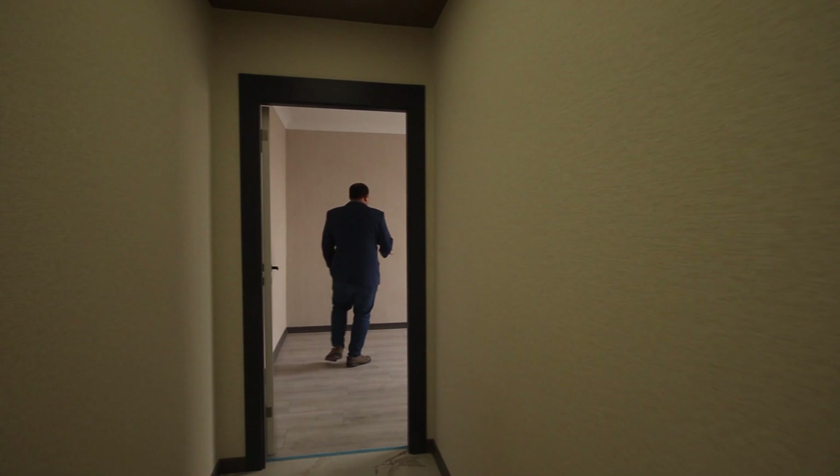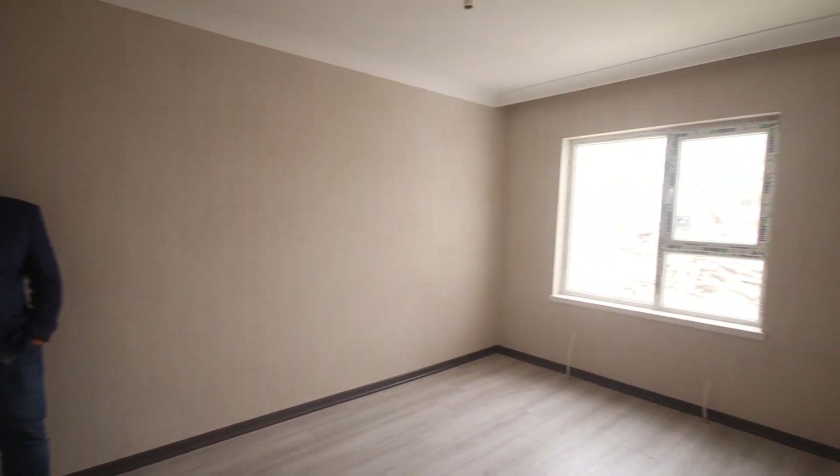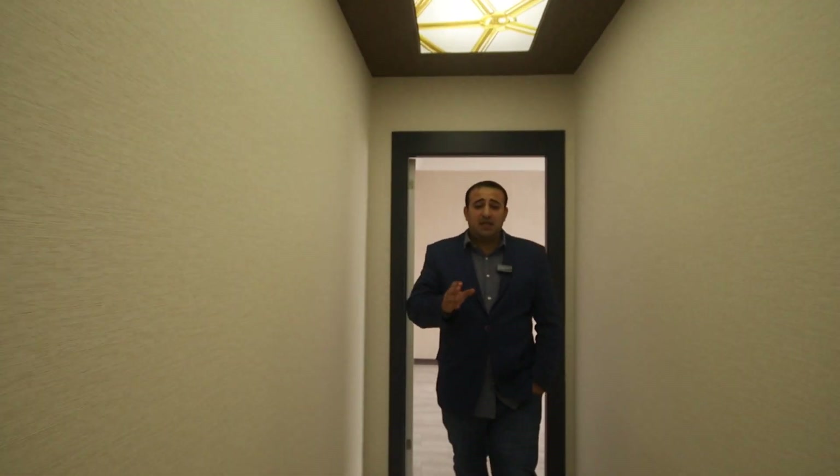By the way, the price of this apartment is 1,350,000 Turkish lira. And we have many apartments in this building, not only this one. We have also 2 plus 1 and 3 plus 1 in the same building with different prices of course.